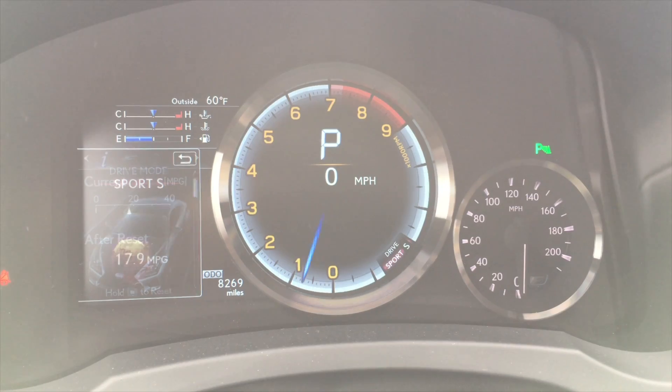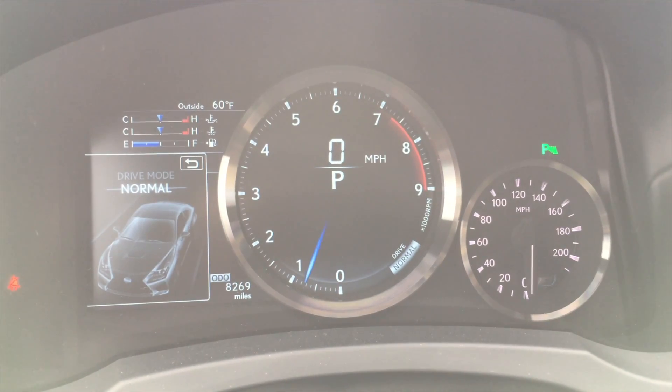You turn the switch to the left for eco mode. I think they just threw eco mode in here to get rid of the gas guzzler tax — don't quote me on that. Eco mode is really soft: everything's soft — throttle, suspension, steering. It's all very smooth. Push the button down and you go into normal mode, which can be used for everyday driving. The car automatically defaults to normal mode when you start it up — it doesn't stay in sport mode.